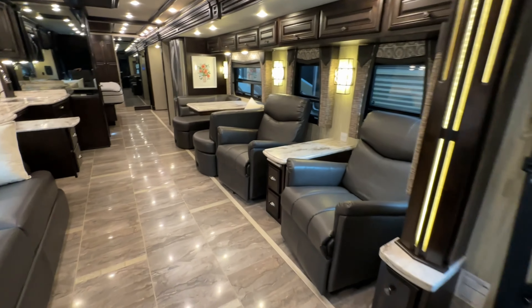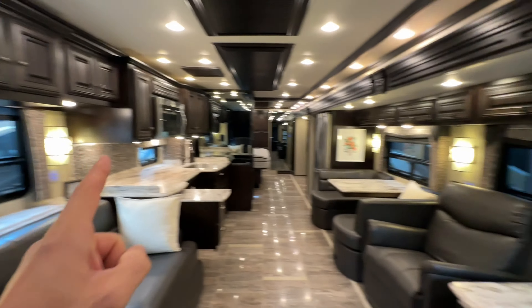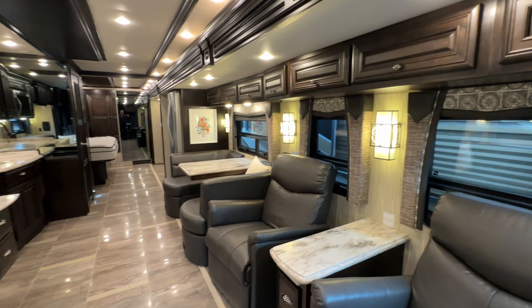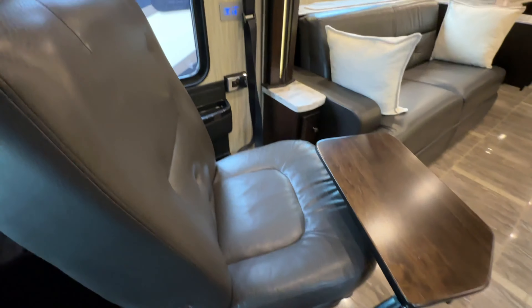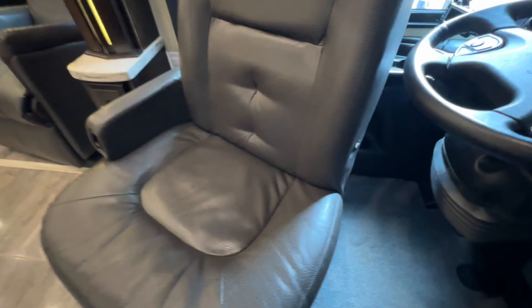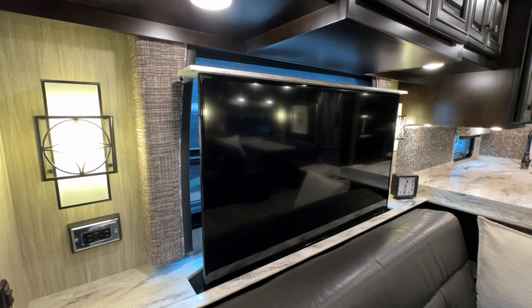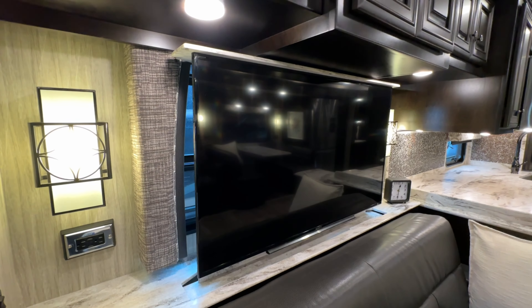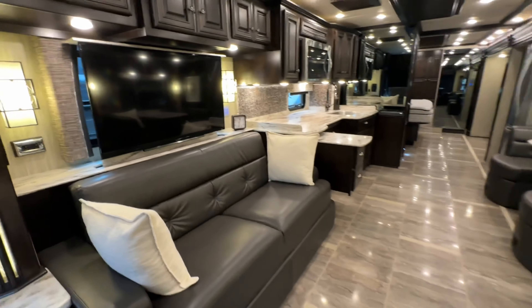Ultimate, ultimate luxury here, folks. Power shades throughout the coach — press of a button and those shades go down. You do have daytime and nighttime shades. Beautiful leather, and I see no wear — just a very small imperfection I'll get back to. We've got ourselves a televator. Heated tile floor.